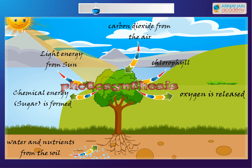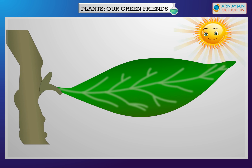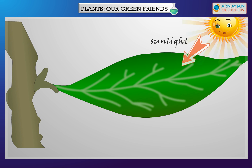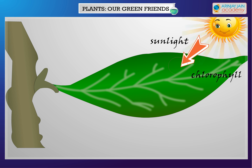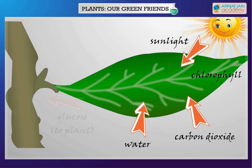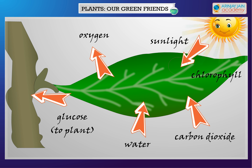The process is called photosynthesis. The photosynthesis process is as follows: sunlight is absorbed by chlorophyll in a leaf; carbon dioxide is taken in from the air; water is transported from the roots; glucose is synthesized and distributed throughout the plant; and oxygen is released.